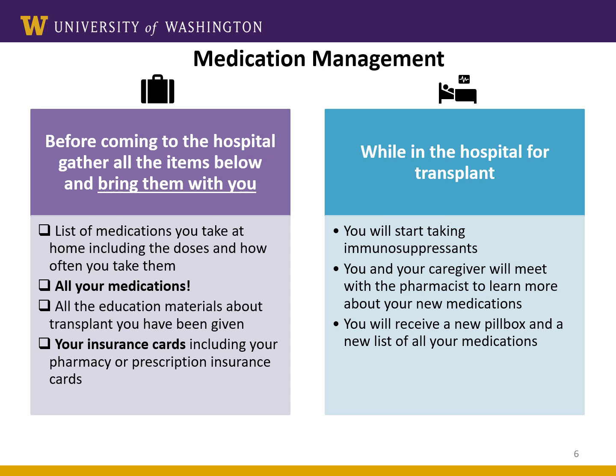While you're in the hospital for a transplant, you'll start immunosuppressant medications. The transplant pharmacist will meet with you and your caregiver a few days before your discharge from the hospital. We'll explain your new medications in detail and give you a new pillbox to organize your medications. You'll also get a supply of medications to take home, and we'll help you practice filling the pillbox before you leave.